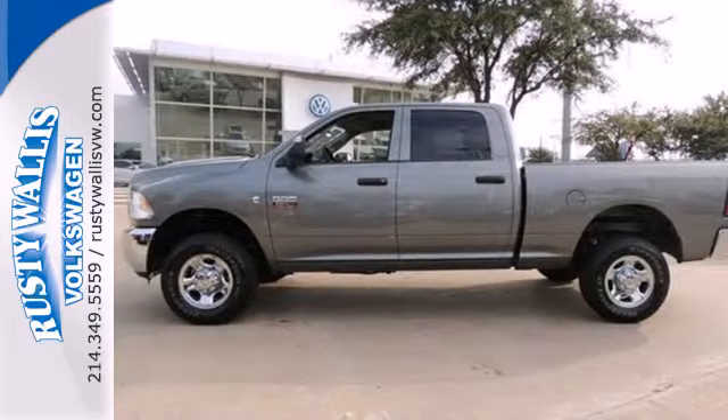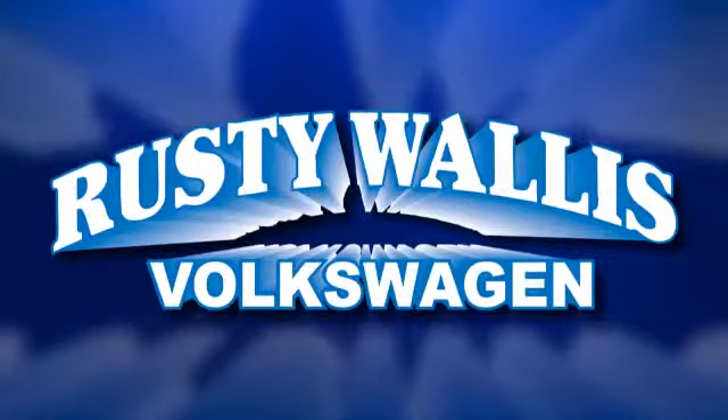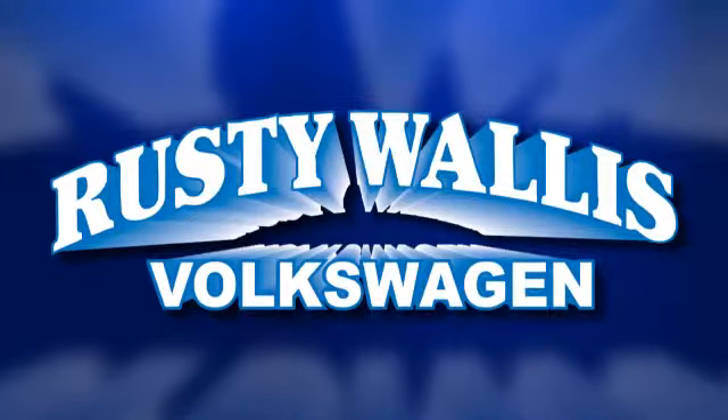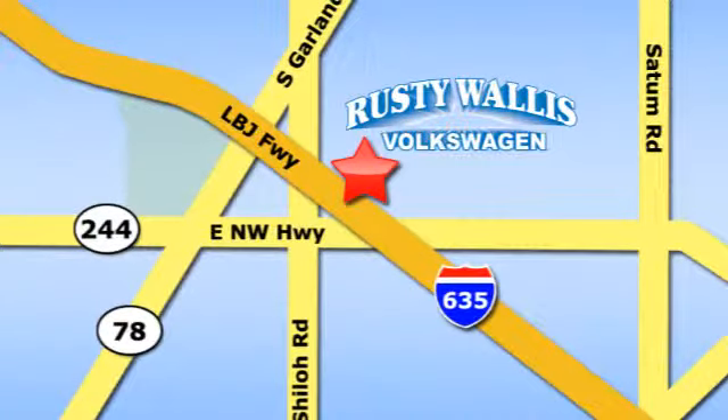Take a test drive in this Ram today. Rusty Wallace Volkswagen is one of the premier Volkswagen dealerships in Texas. We're easy to find just off Northwest Highway at 12635 LBJ Freeway in Garland.